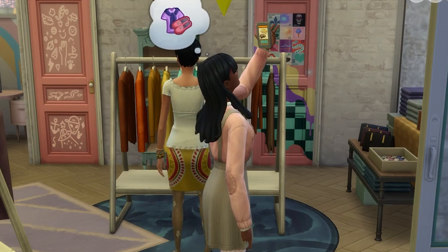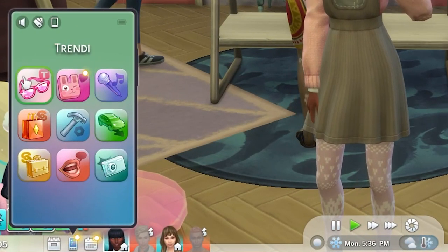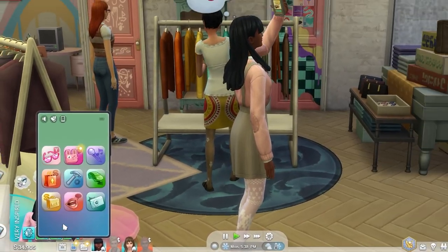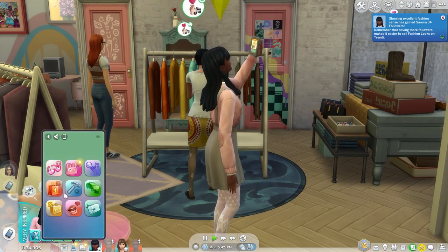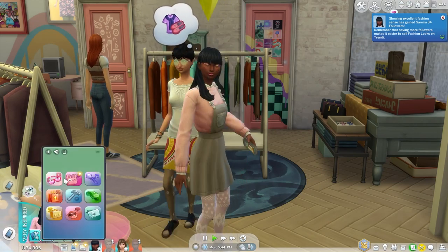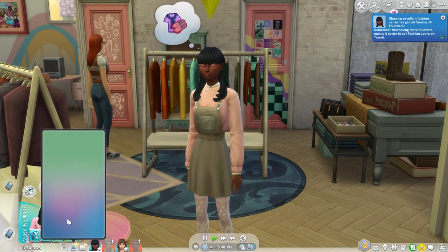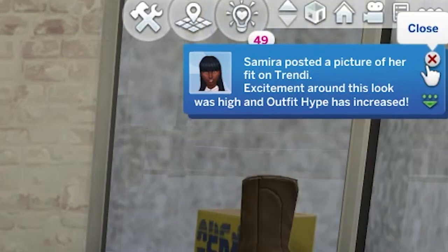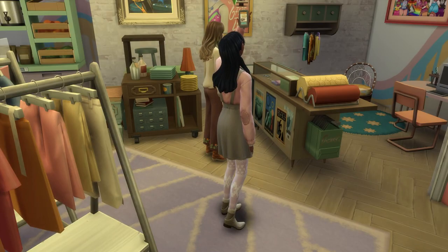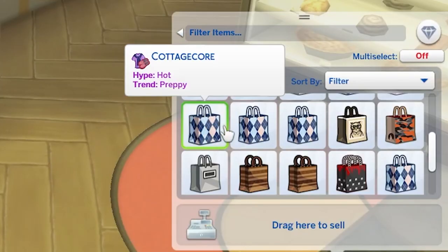Now let's look at hype. If you're wearing a look, you can use the phone to promote the look in the Trendy section. Depending on how much of a hit your outfit is with the masses, it can increase or decrease the hype of that outfit. Note that this tends to be a bit random. While you won't lose Trendy followers when hype decreases, you won't gain any either. But if hype increases, you'll gain a few Trendy followers, and this is a really good interaction to spam to gain lots of followers fast. Spam it enough and your outfit will likely have hot hype, which can help you sell the outfit more easily.